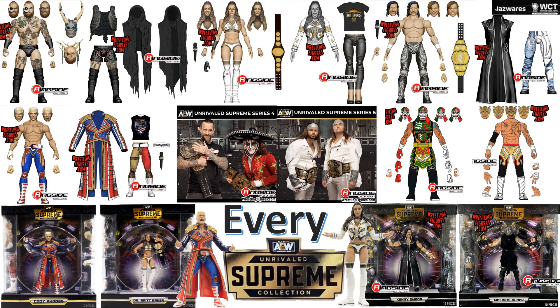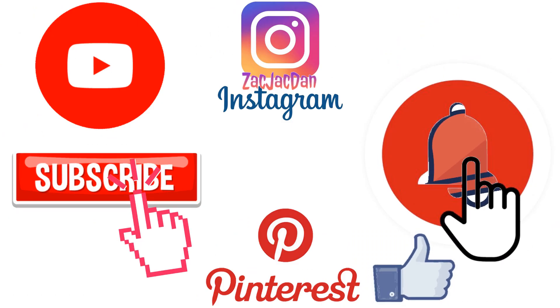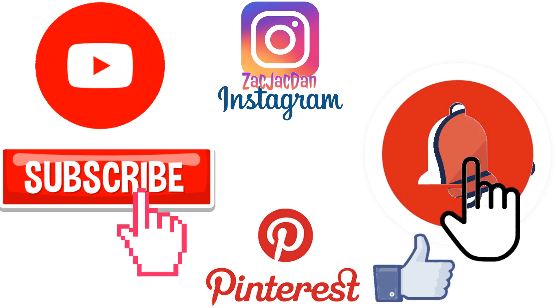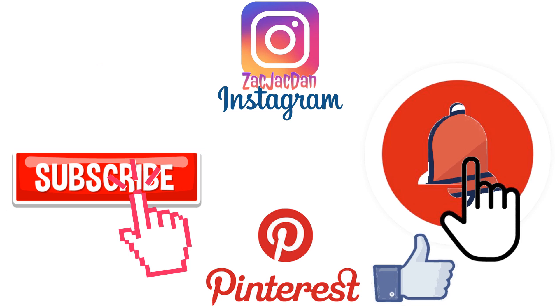So guys, I hope you enjoyed this video. Leave any kind of comments, hit that notification bell so you're aware of any new videos, subscribe to the channel if you haven't already, hit that thumbs up, and I'll talk to you guys later. Don't forget to check me out on Instagram, Twitter, and Pinterest — you can find all the photos that you want of these videos.